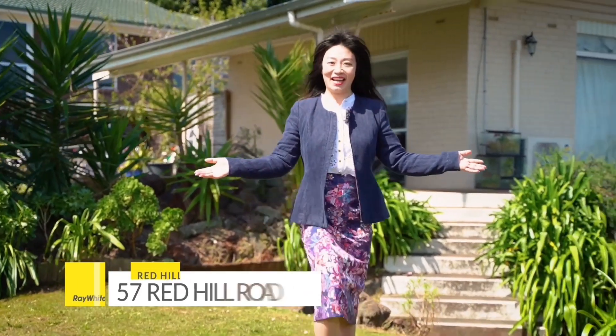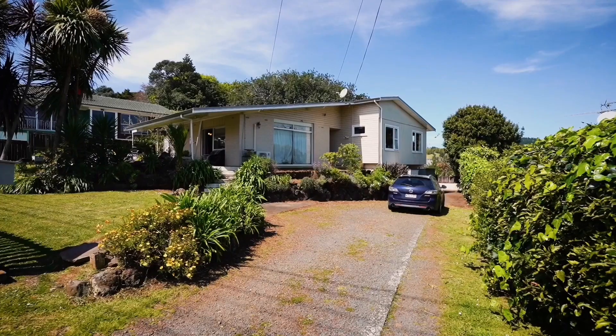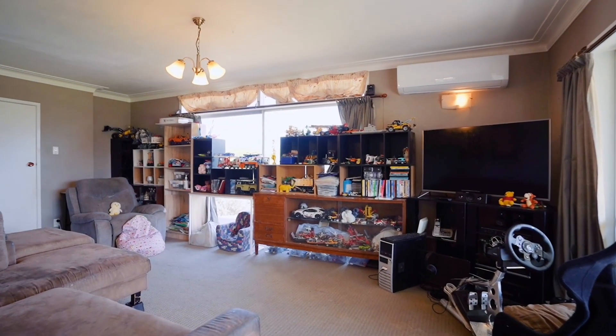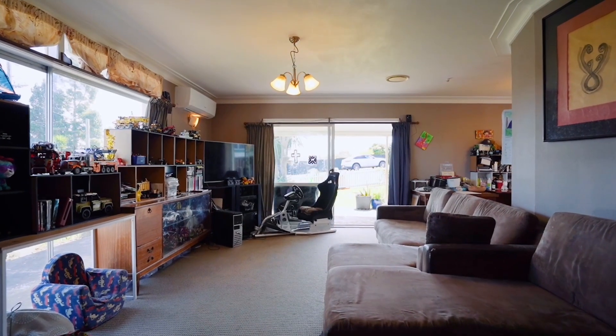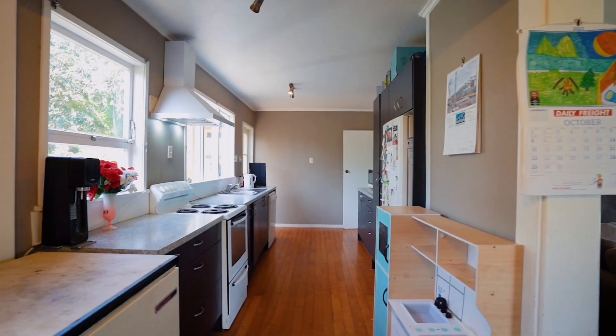Hi, welcome to my new listing at 57 Red Hill Road in Red Hill. This must-see property is situated on a generous 1014 square meter land with breathtaking views of the city and rural landscape of Papakura. It features four generous-sized bedrooms,